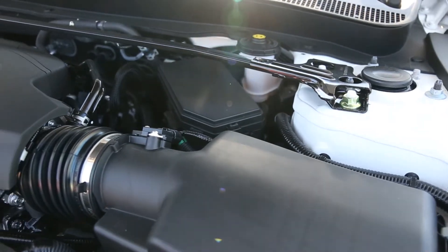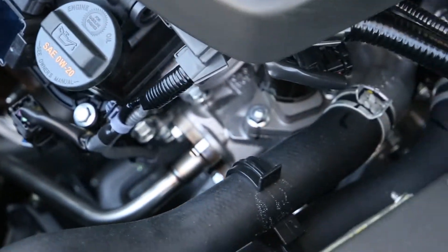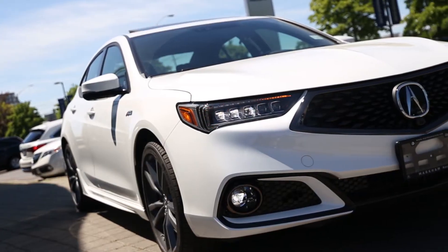A sport package is not much good if the performance doesn't match. The A-Spec TLX delivers with an eight-speed dual-clutch transmission and best-in-class all-wheel drive dynamics.